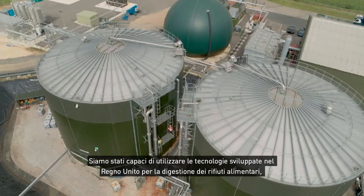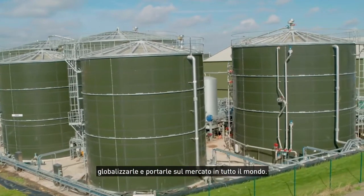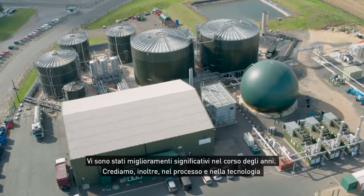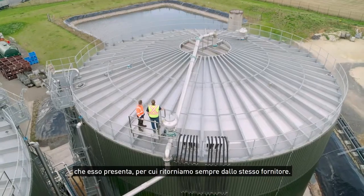Suez has established itself as a world leader in innovation. We were able to take the technologies developed in the UK for food waste digestion and globalize it, bringing this into markets all over the world. It's very important to have a long-term relationship with a technology provider like Suez. There have been significant improvements over the years and we believe in the process technology, so we come back to the same supplier.